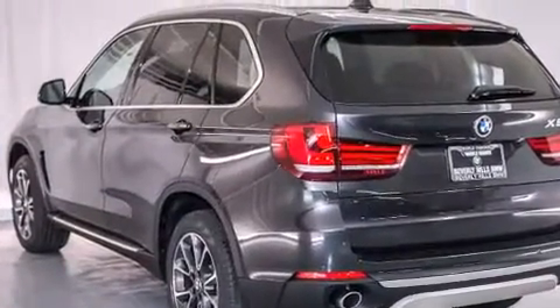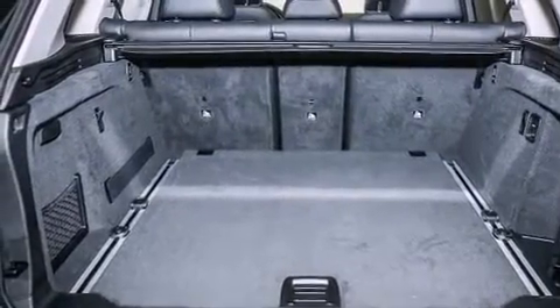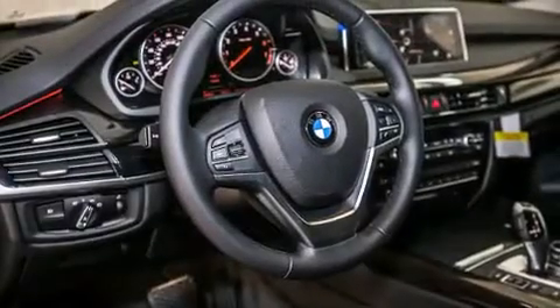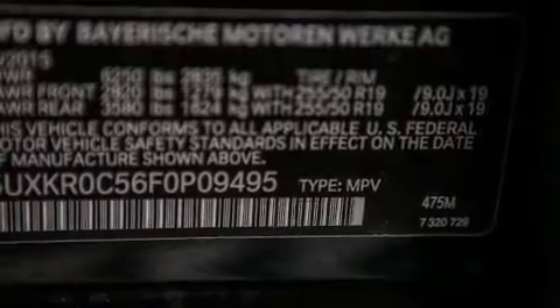Its top features and packages include the premium package, a cold-weather package, the driver assistance package, a navigation system, a rear-view camera, comfort access, a heated steering wheel, a power moonroof, and heated seats.